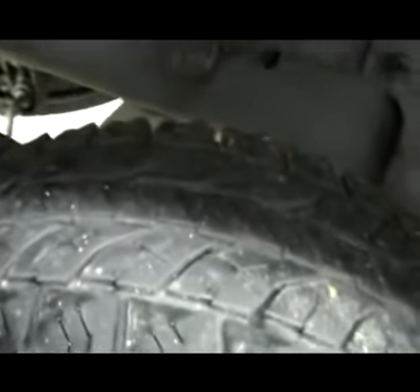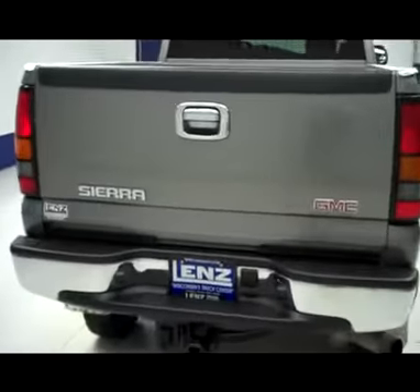The rear tires are also at around 50%, just like the fronts. Around back, the bumper and tailgate are in great shape.